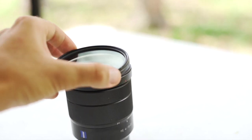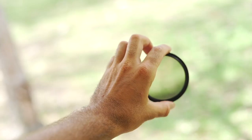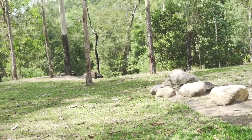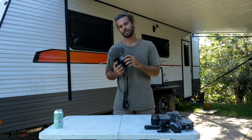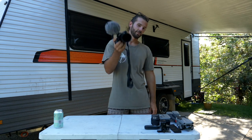On the lens itself is this ND filter — this variable ND filter. It just allows you to adjust the exposure by turning this dial without playing with the camera settings too much, which is pretty important for video. I'll cover that in the settings video if I make it. But if you do want to run this sort of setup, get yourself a variable ND filter if you plan to shoot video — it'll save you some headaches.